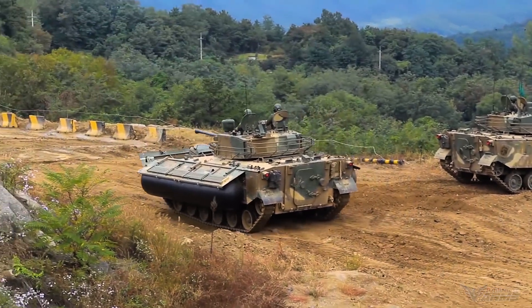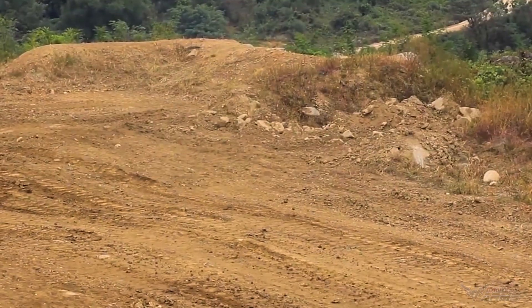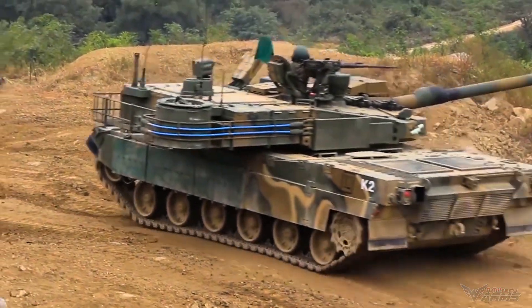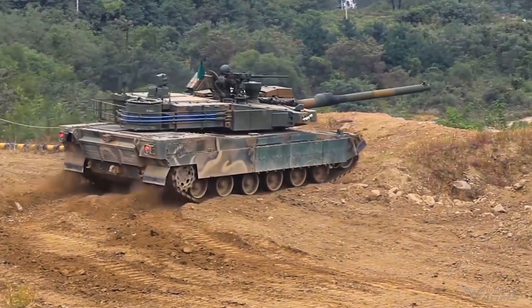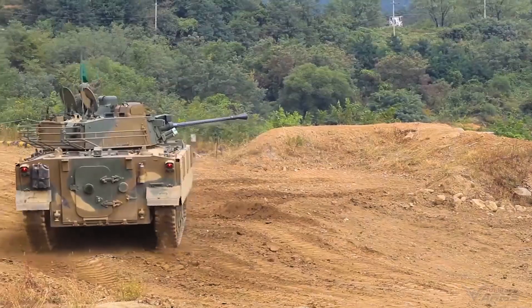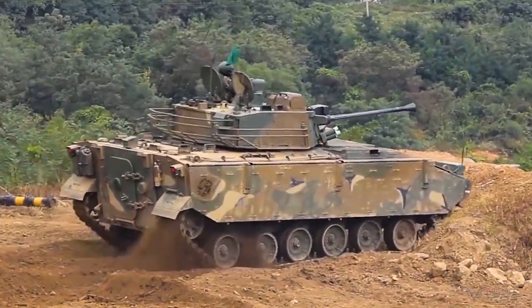The advanced technology that this tank has is hydraulic suspension. With this technology, the K2 Black Panther can be tilted in various directions. This tank also uses a 120-millimeter smoothbore gun and a diesel engine equivalent to 1,500 horsepower.